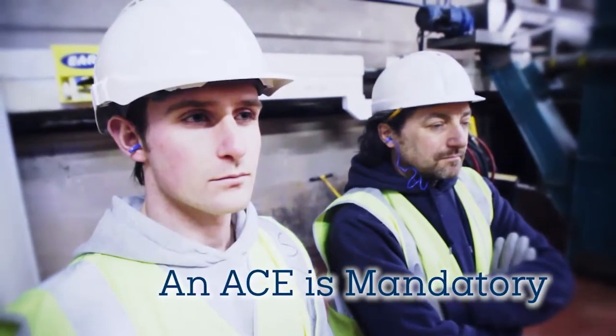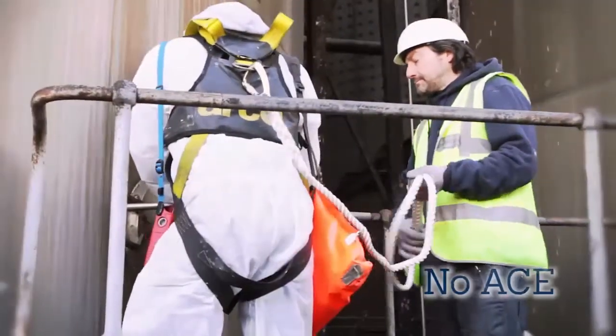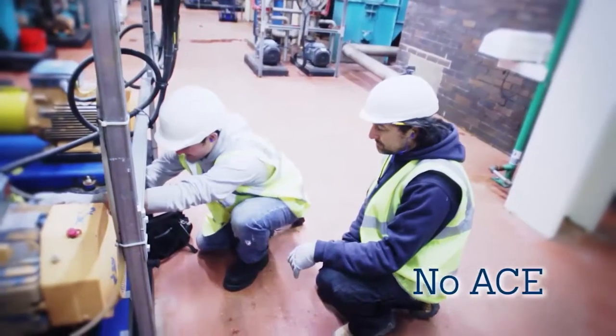The presence of an ACE during the work is mandatory. No ACE trained representative, no work.